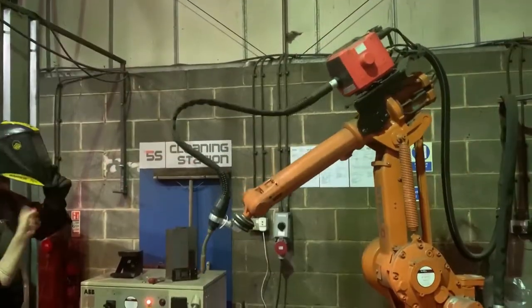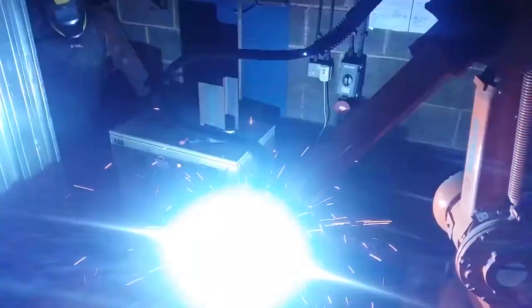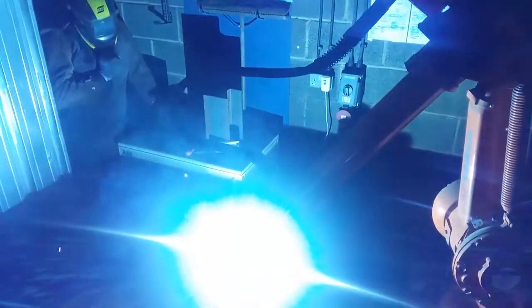Every day has been different throughout my two-month internship. There's not a single day that I was doing the same thing. One of my daily tasks is to develop programs, especially for pick and place and 3D printing.